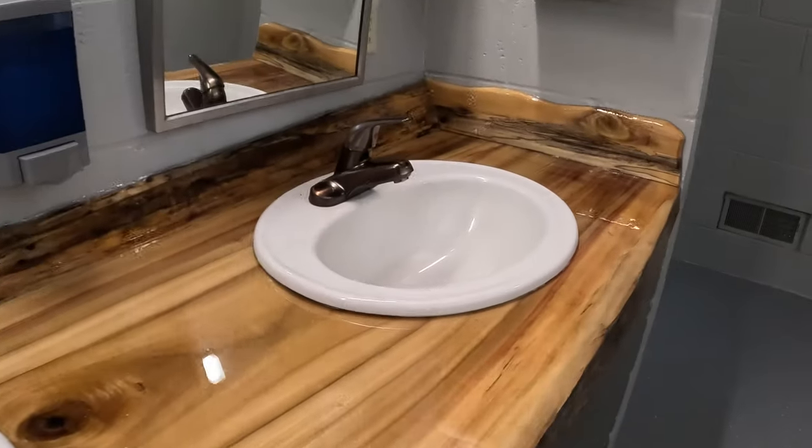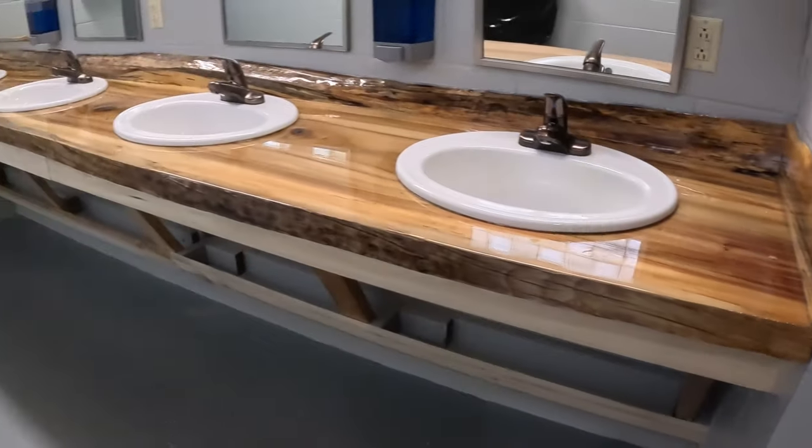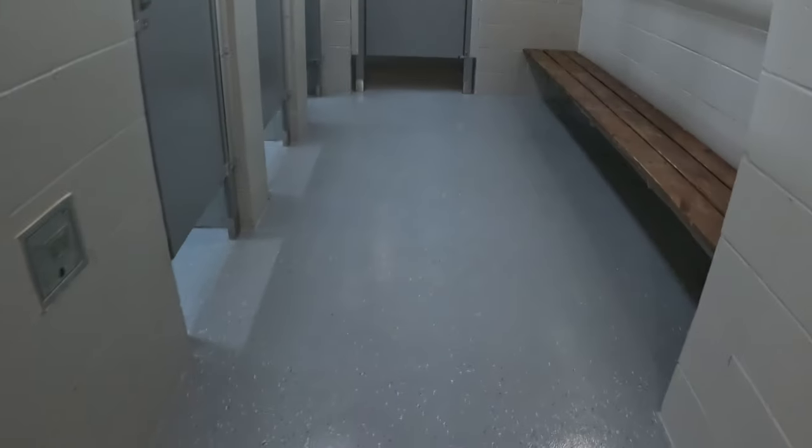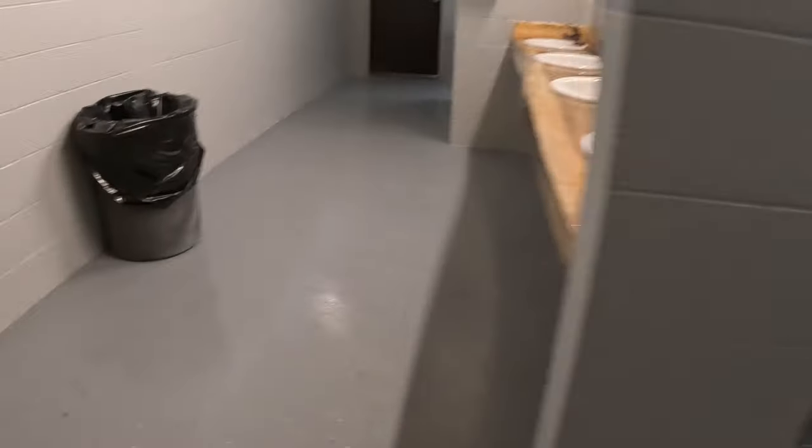The lady at the front desk said they are redoing all the bathrooms, and this is going to be their new countertop once they're done. It looks really pretty. They've all been painted already, but not all of them have the new countertops yet. It's a nice big area. Every bathhouse has a laundry room in between the men's and women's sides with one washer and one dryer. The loads are a dollar and a half per machine — a little cheaper than others — and the machines are a little bit newer, but very handy.